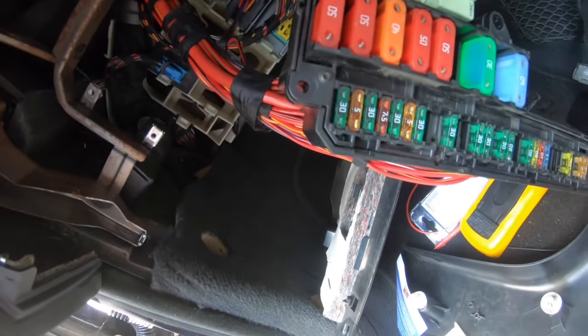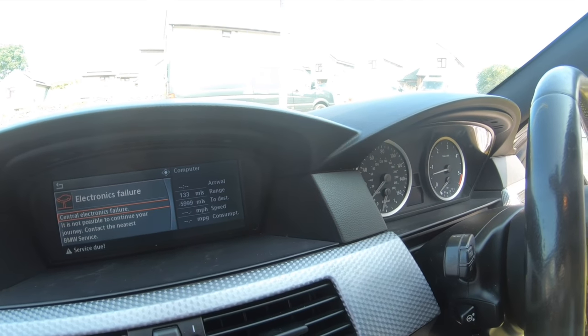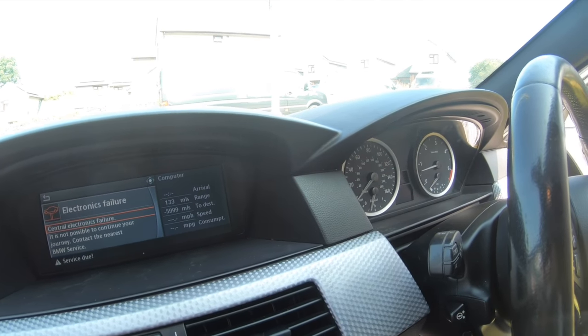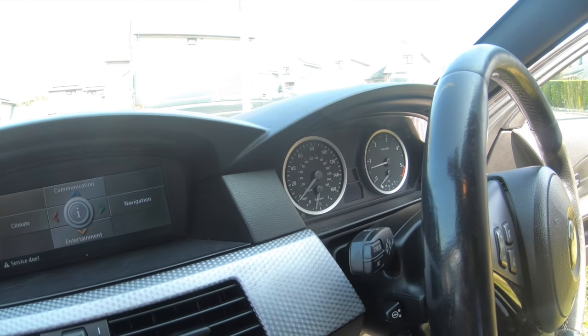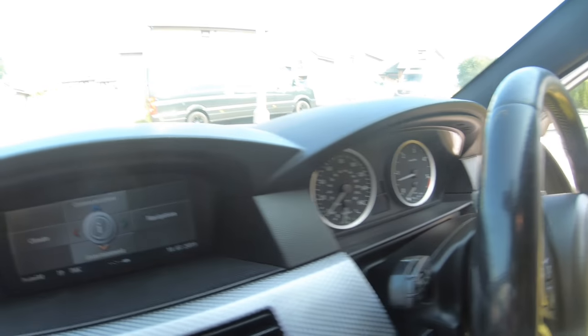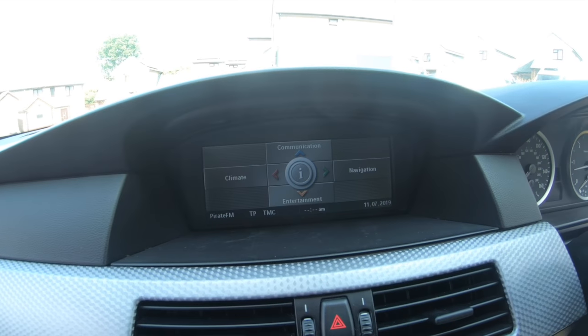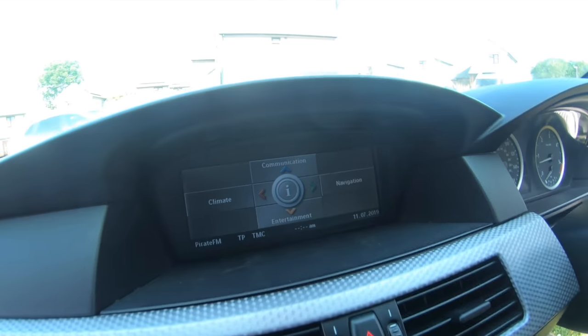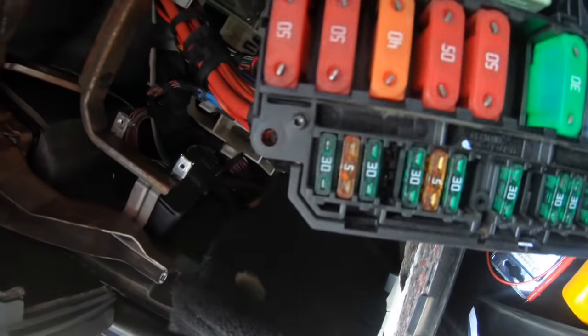When we pull that fuse out... you'll see right there - the iDrive has now stayed still with no central electronics failure. As you'll see right there - no central electronics failure coming up anymore. Now what we've just pulled out is a 7.5 amp fuse for the instrument cluster, which is fuse 13.